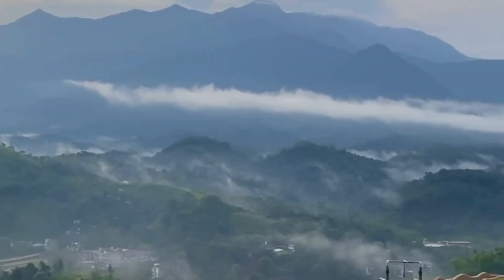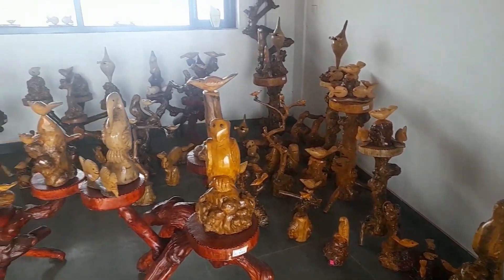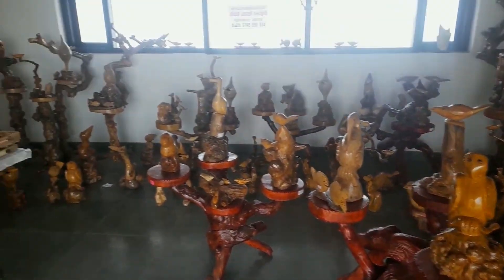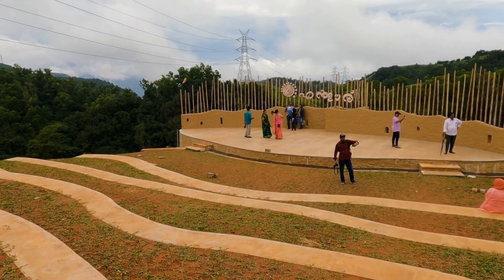Managed by tribal communities and aimed at improving their livelihoods, the village has cafeterias serving ethnic cuisine and a tribal market. The beautiful campus also has an open-air theater with a seating capacity of 300 people.